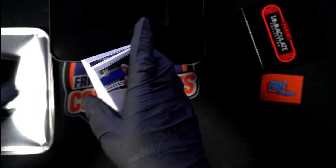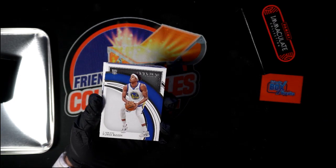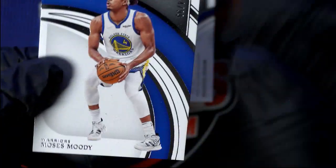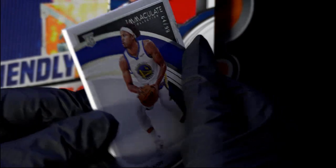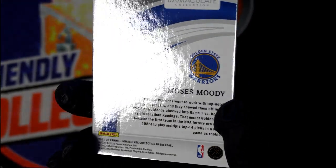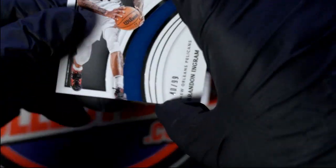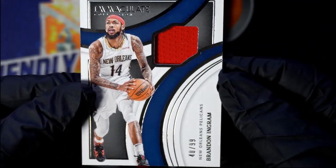Alright, first up let me move this stuff out of the way. Let's go! First up you got the Moses Moody — this is a 64 of 99, the Moses Moody, Golden State Warriors. Let's go! Next up you've got the Brandon Ingram, 40 of 99 relic — that's a Pelicans relic, numbered to 99.